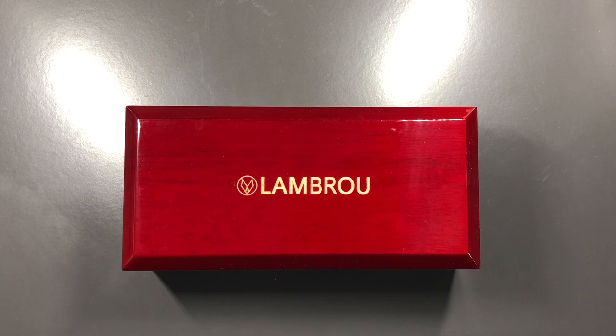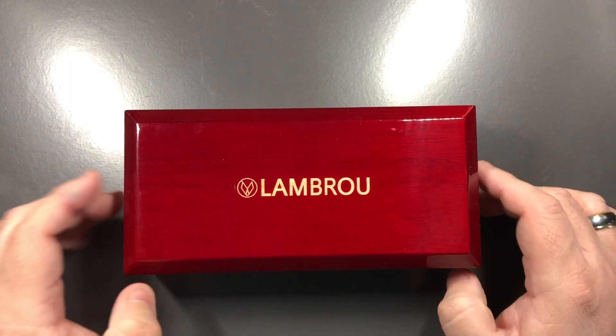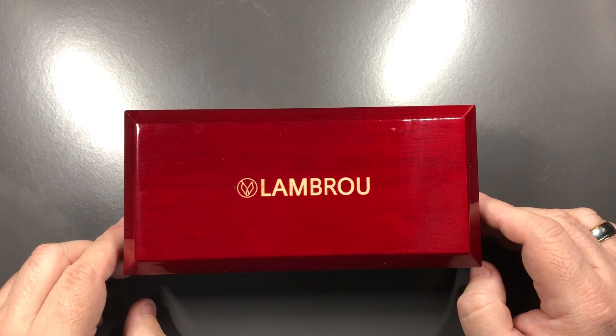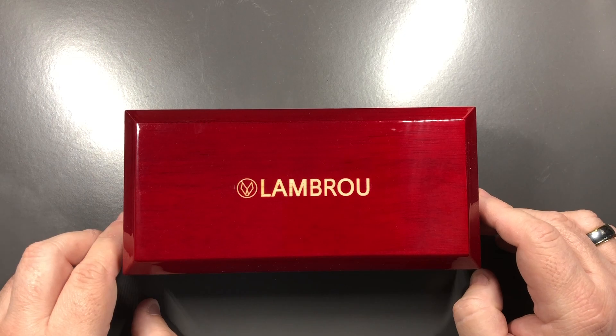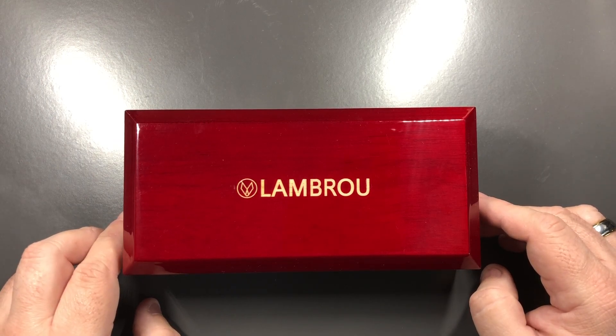Hello and welcome to another pen video from me, Penultimate Dave. In front of you today you can see one of the pens in my collection — this is an Andy Lambrou pen, formerly Lambrou Pens.